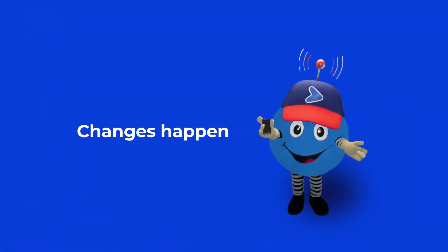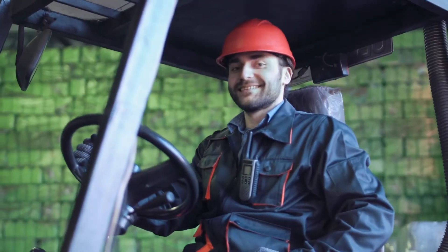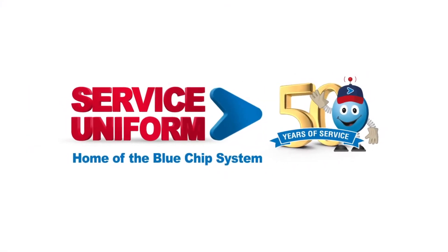Changes happen. Make sure your uniform provider can make them in a flash. We are Service Uniform, home of the blue chip system.